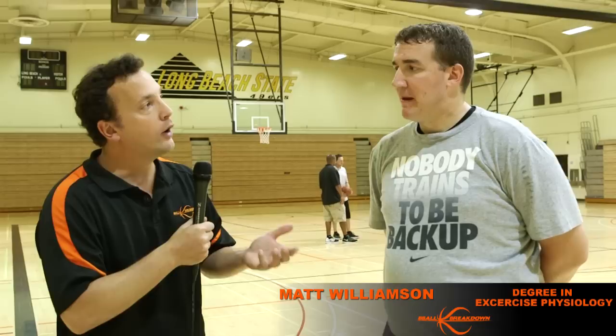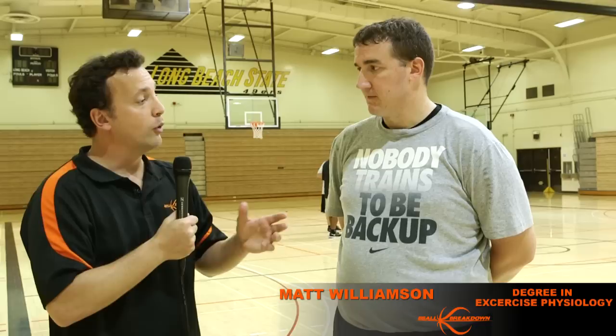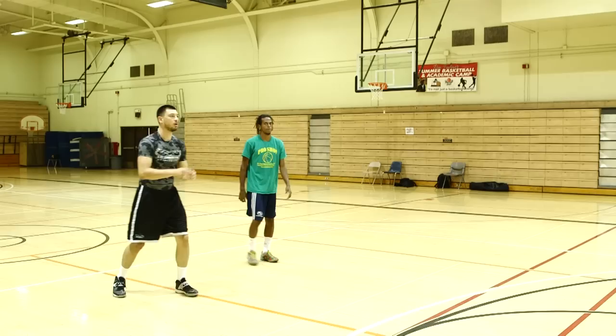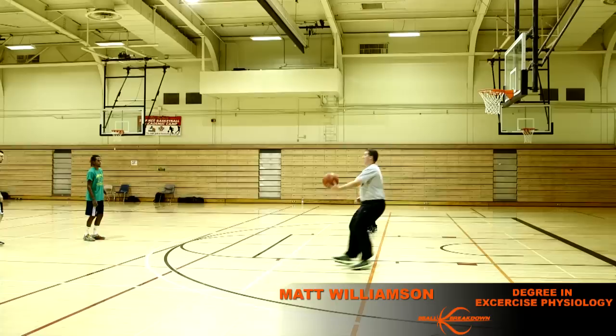I have Matt Williamson here to talk a little bit about the hop versus the 1-2 from a functional movement standpoint. So first Matt, tell us what is your training and background? I have a bachelor's degree from Ohio University in exercise physiology. So give us your thoughts on how the body actually responds when you use either one. When you do a 1-2, there's a lot more knee bend for you to get off the floor, so you're engaging a lot more of your quads and your hamstrings. When you do the hop, there's really not so much a bend in the knee but just a flex, so you're engaging more your gastrocs or your calves and your glutes.